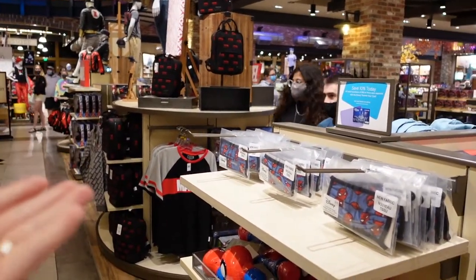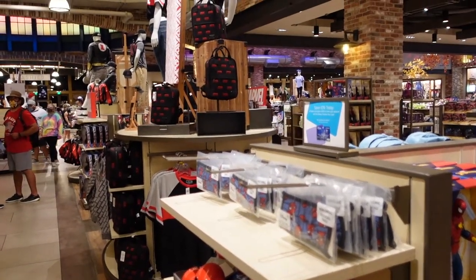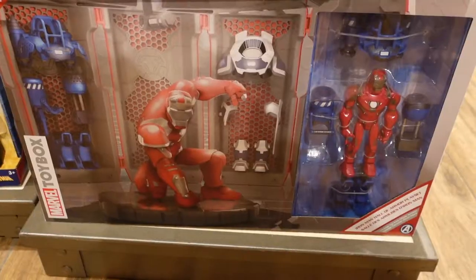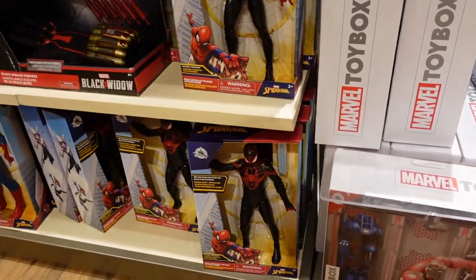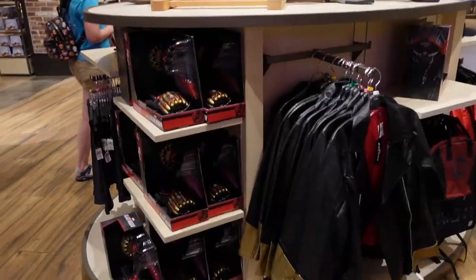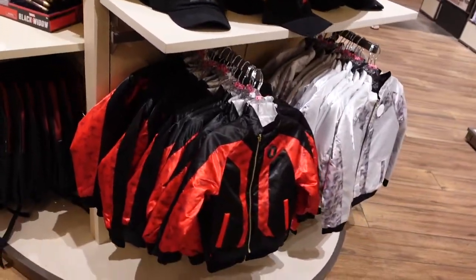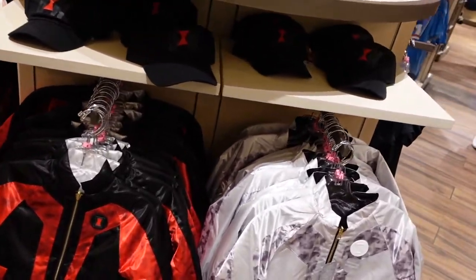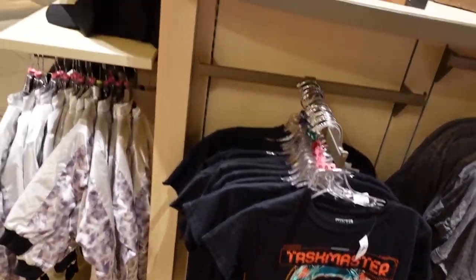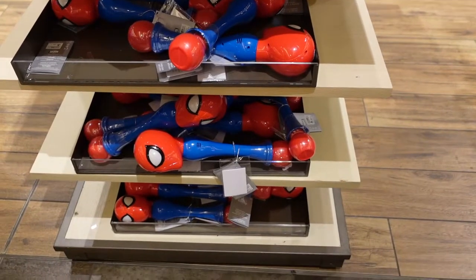As you can see, all of these displays in this section right here are for Marvel. Just in case you weren't able to make it out to California due to the circumstances we're all going through these days, Disney did make new Marvel merchandise available here for you in Florida.